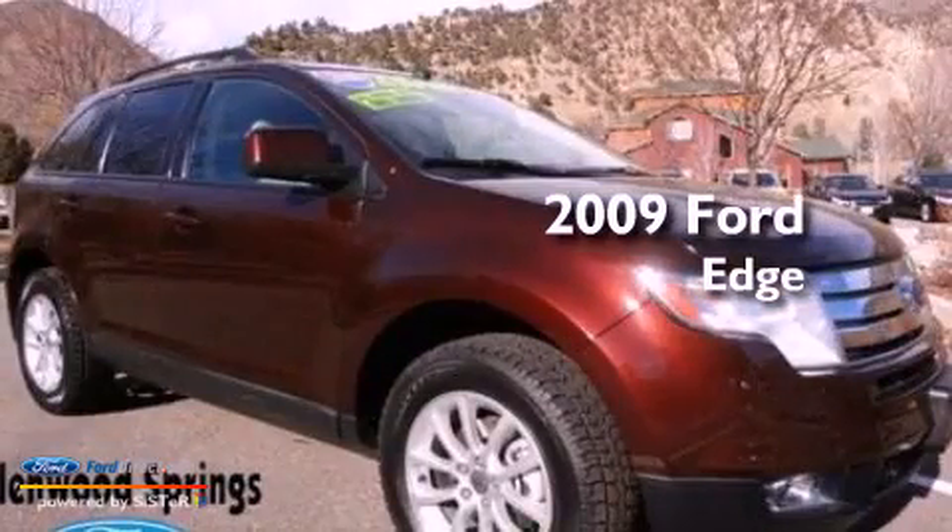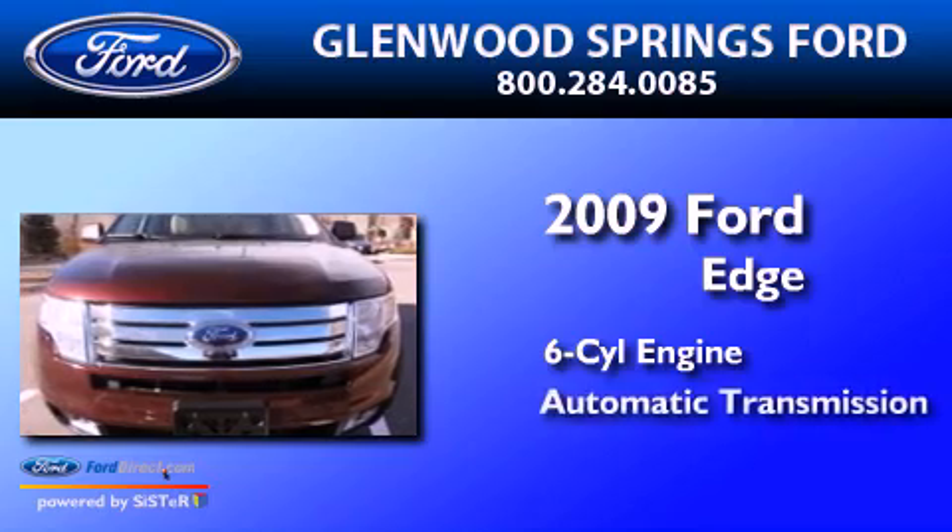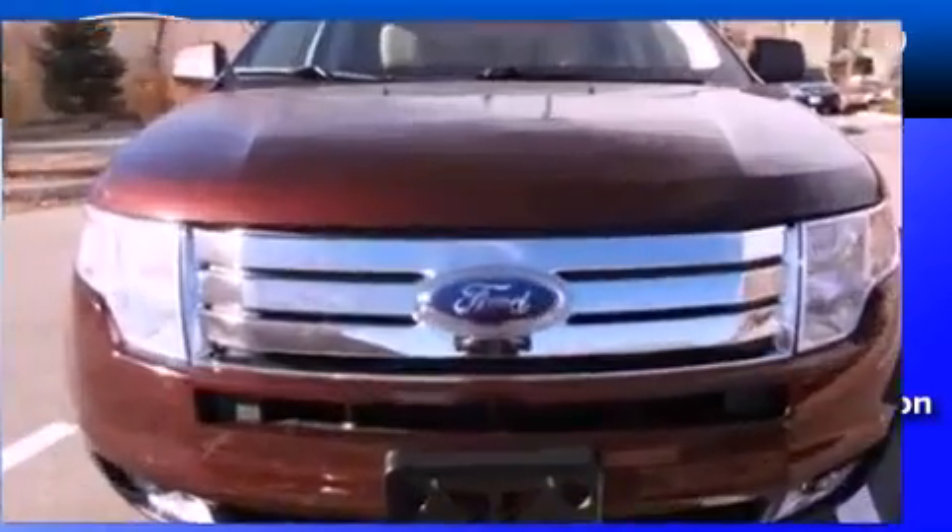This is a 2009 Ford Edge. It features a six-cylinder engine, an automatic transmission, and all-new tires.